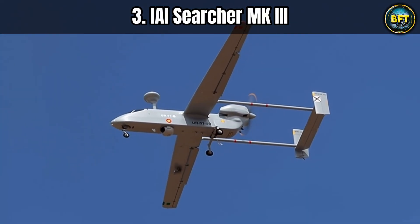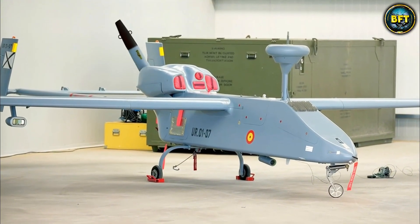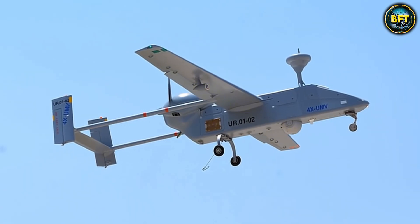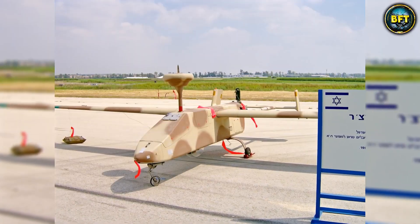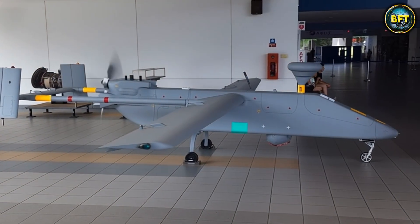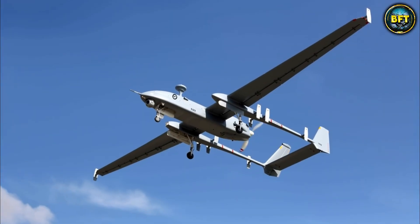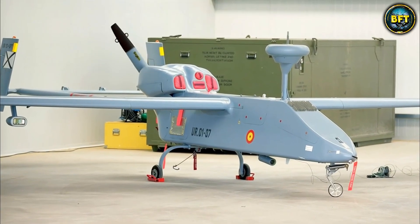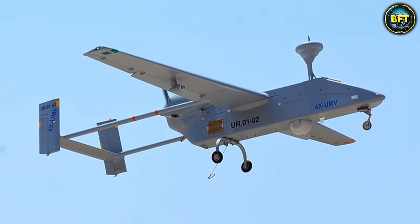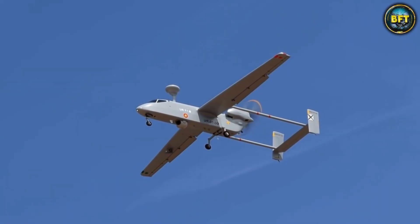At number three is the IAI Searcher MK3. You cannot talk about Spanish drone power without mentioning the machine that has done the heavy lifting for years. This Israeli-made drone looks quirky with its twin boom tail and pusher propeller, but it is tough as nails. The Spanish army used the Searcher extensively in difficult theaters like Afghanistan, where it served as the eye in the sky watching over soldiers on patrol. It has a wingspan of about 8.5 meters, can stay airborne for 18 hours, and flies at altitudes up to 6,000 meters — well out of range of small arms fire.